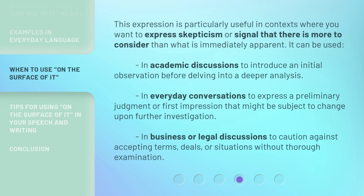This expression is particularly useful in contexts where you want to express skepticism or signal that there is more to consider than what is immediately apparent. It can be used in academic discussions to introduce an initial observation before delving into a deeper analysis, in everyday conversations to express a preliminary judgment or first impression that might be subject to change, and in business or legal discussions to caution against accepting terms, deals, or situations without thorough examination.